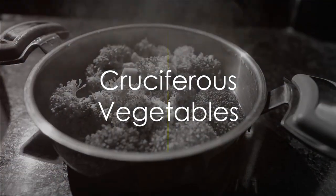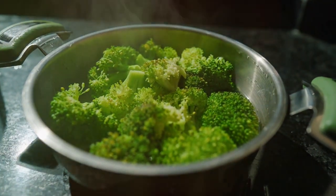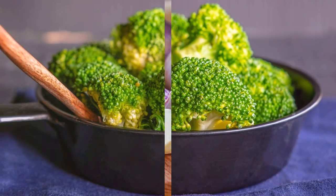Broccoli, Brussels sprouts and cauliflower contain compounds that support liver detoxification enzymes. Their high-fiber content also aids digestion and promotes overall gut health.